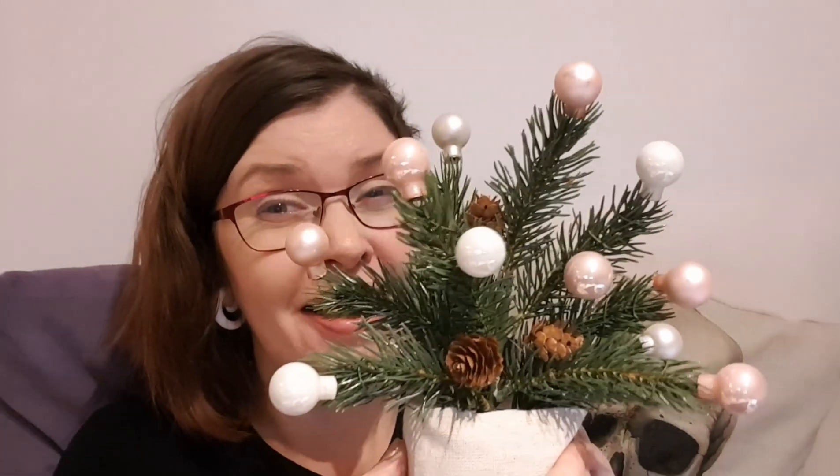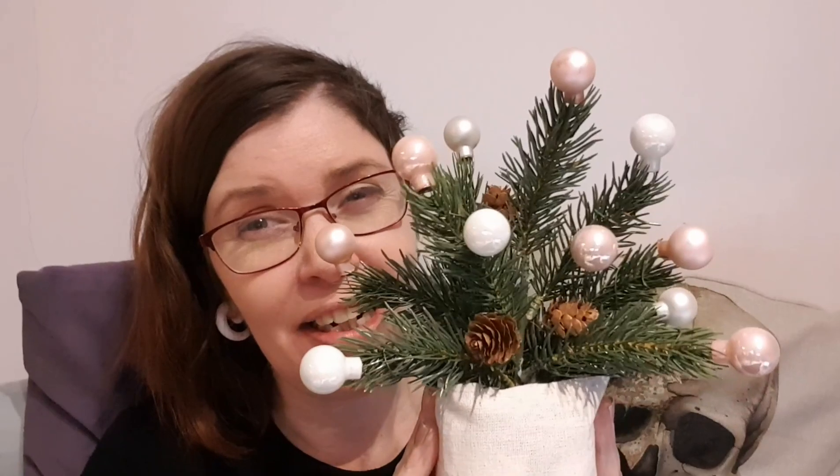I've got some Christmassy things at work and you may have seen some of that already. But I did pick myself up — I'll say Christmas tree, but it's a tiny, tiny Christmas tree. I've also got some baubles, so I've decorated it with some baubles. Here comes the tree. That's my Christmas tree. Ain't it pretty?